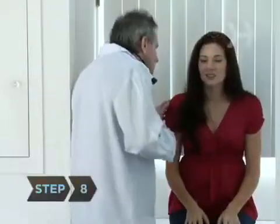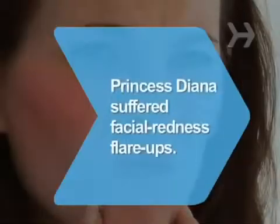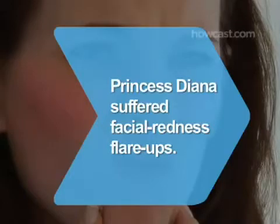Step 8. Ask a dermatologist about a photo facial, a procedure that reduces facial redness by zapping the red pigment in blood vessels under the skin's surface with a high-intensity light pulse. Did you know Princess Diana suffered flare-ups of facial redness that some believe were the skin condition rosacea?